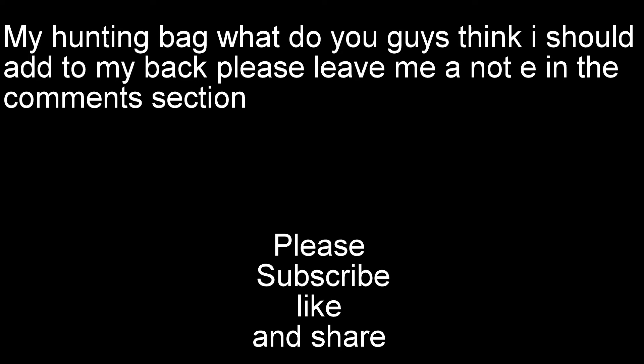What do you guys think about what I keep in my bag? Do you think I should add some things? Do you think there's a way to make my bag better? If you do, please leave me a comment in the comment section. Please subscribe, like, and share this video with a friend who's having problems knowing what to put in their bag. I'll see you next time.